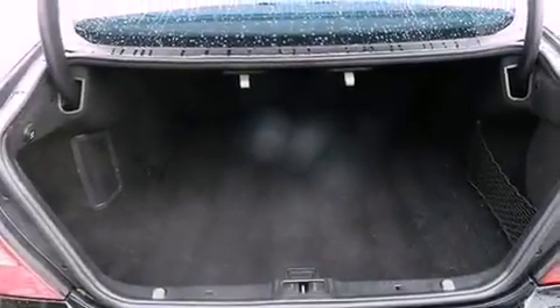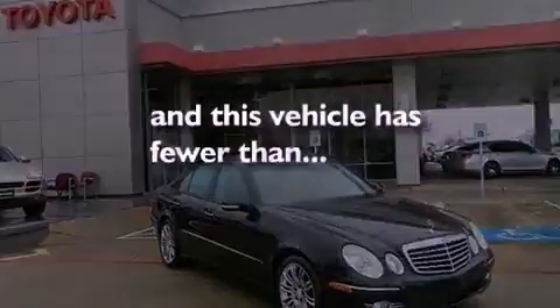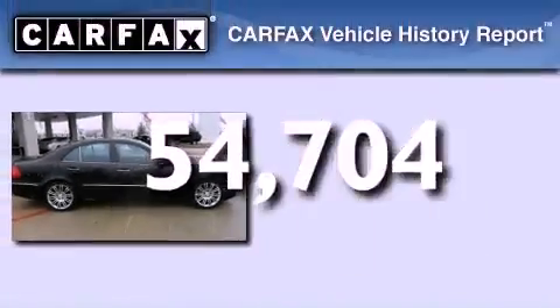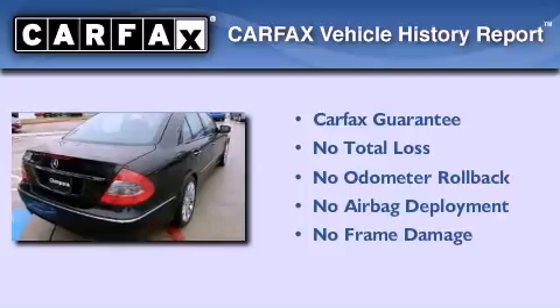Additional features include an engine immobilizer theft deterrent system, the tele-aid system, a pollen filter, and this vehicle has less than 55,000 miles. Not to mention that this Mercedes-Benz qualifies for the Carfax Buyback Guarantee.